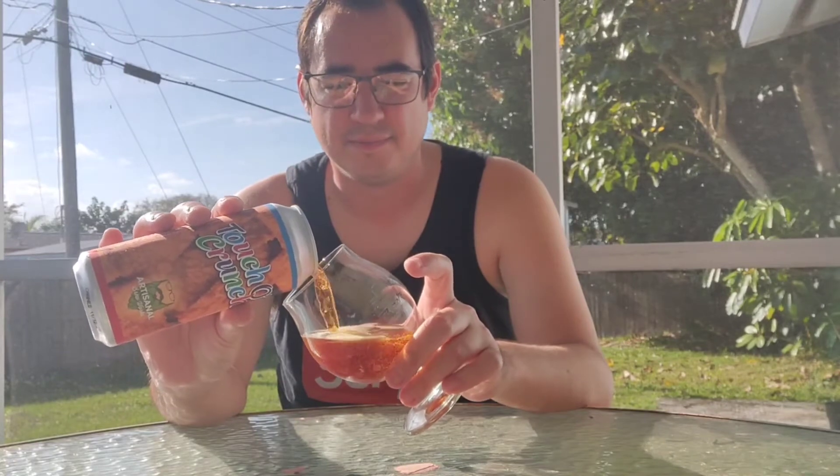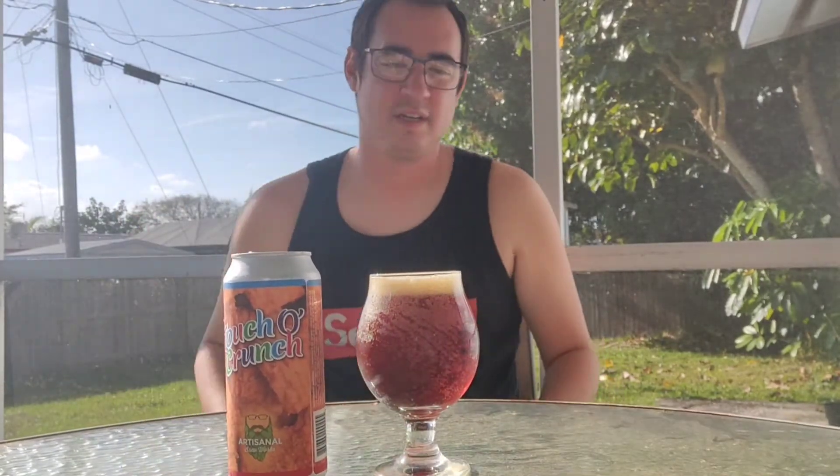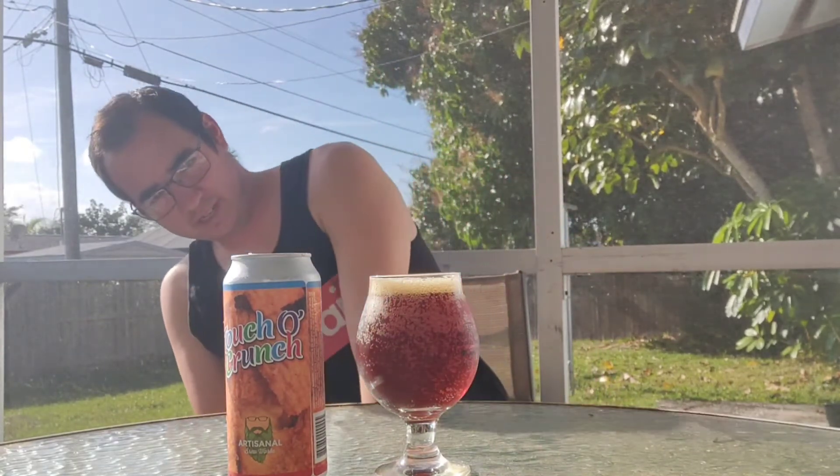It is a spiced red ale — is it spiced with the cereal? It said it was brewed with it. That is very red. It's a nice amber-y, red, copper-y color. The head dissipates pretty quickly, it's kind of an off-white. A lot of carbonation, little carbonation bubbles on the side of the glass.